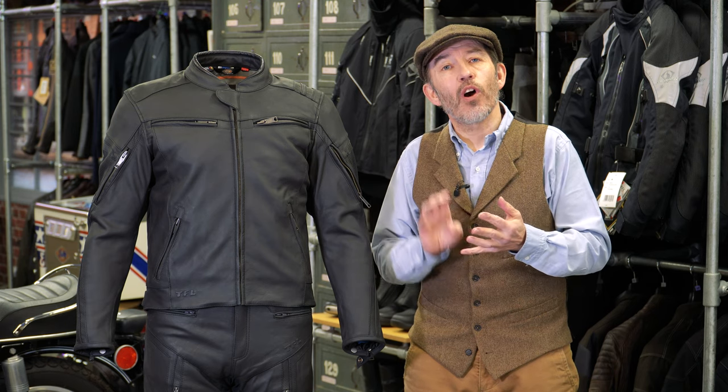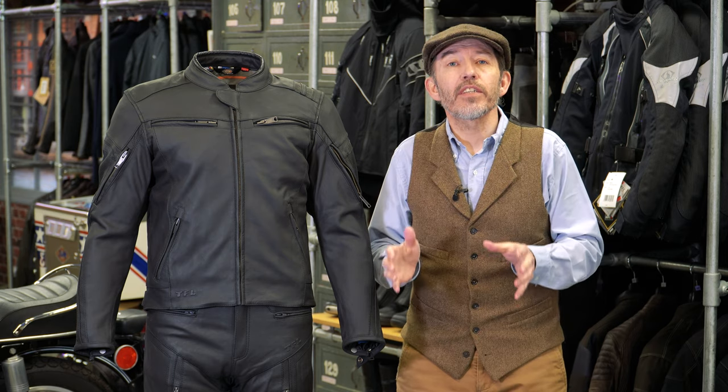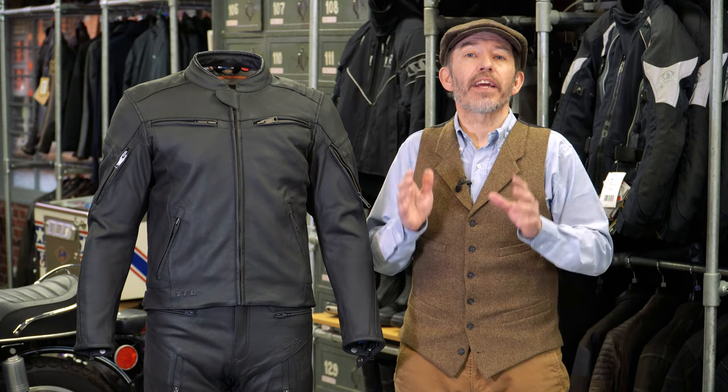So leather is not fantastic when it's really hot, not fantastic when it's really cold, and not fantastic when it's wet. But in certain conditions and on certain rides, there is nothing better than riding in leather.